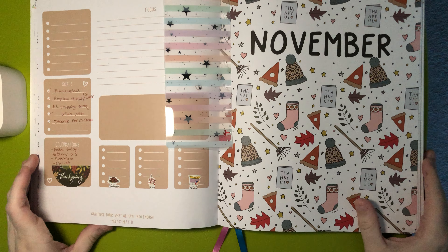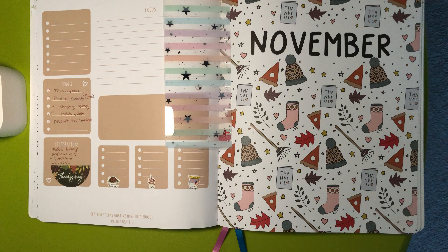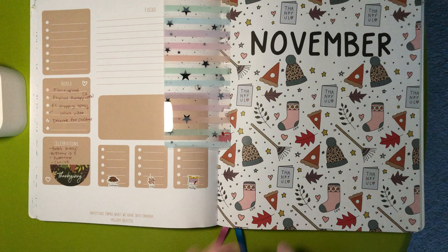Hi everyone, welcome back to my channel. This is Amy Rae of Amy Rae Plans and today I'm going to be sharing my November through March spreads in my Shop Kelly Danielle Planner.